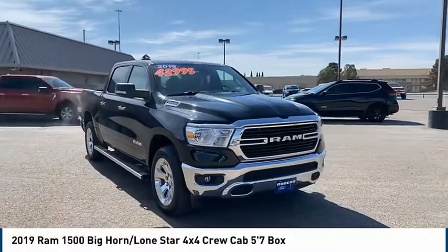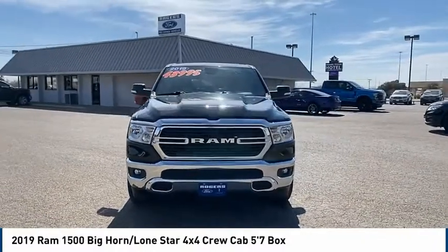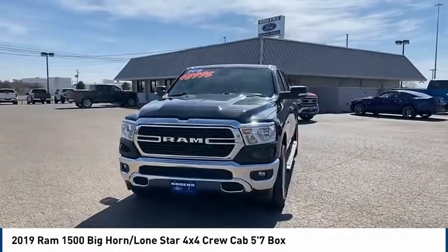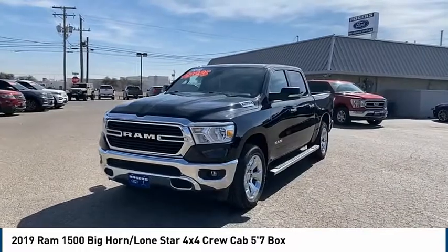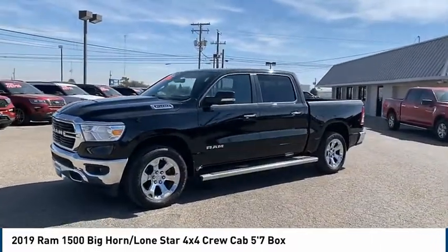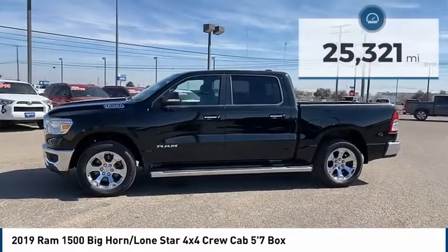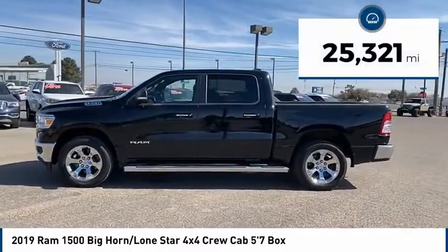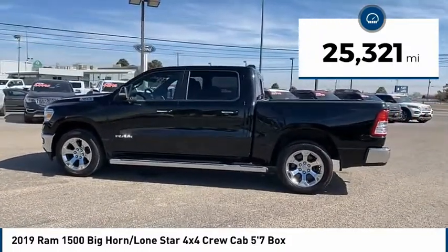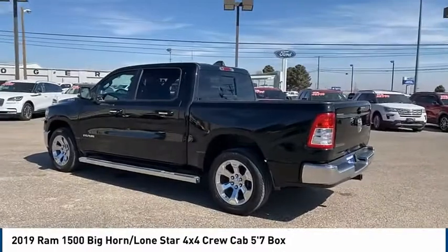We are pleased to show you the 2019 Ram 1500. When the Ram 1500 went against the Chevrolet Silverado, Ford F-150, and Toyota Tundra, which are all excellent trucks in their own right, the Ram took home the prize for its well-rounded strengths. This vehicle has less than 30,000 miles. Searching for a dependable vehicle that looks great too? You've found it, so stop in today.